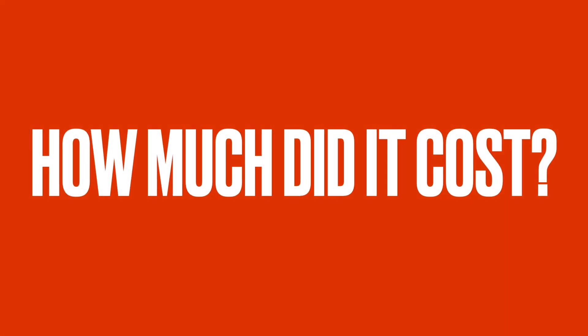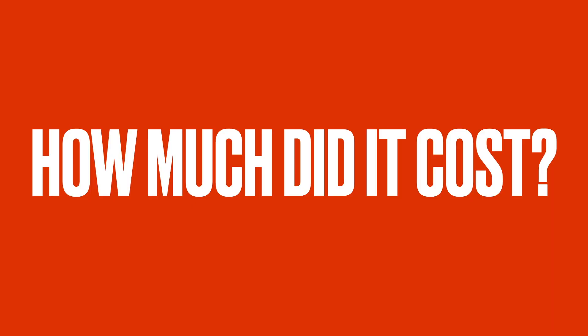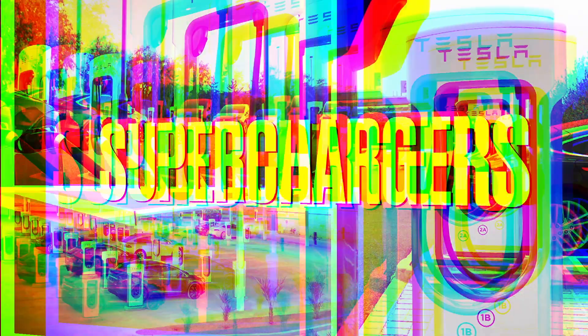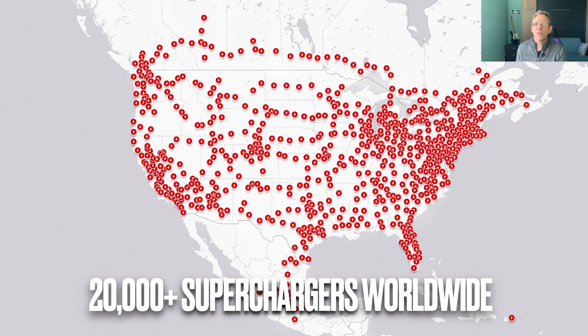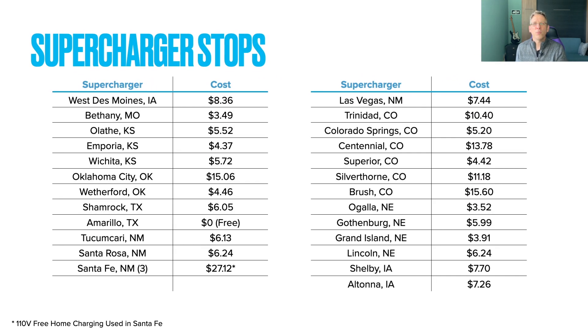How much did it cost to complete this trip? Cost depends on what method of charging you use. For this trip, we used almost exclusively the Tesla Supercharger network. According to Tesla's website, they have over 20,000 Superchargers worldwide. The U.S. is pretty well covered, but in the middle of the country, your choices for travel may be limited based on the network. I'm confident you can get almost anywhere in the U.S., but your route may be set based on what Supercharger is available. We stopped at a total of 27 Superchargers, and in total, the cost of the trip was $195.16.